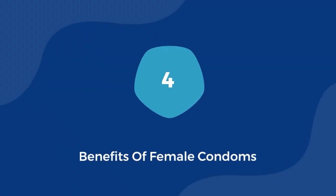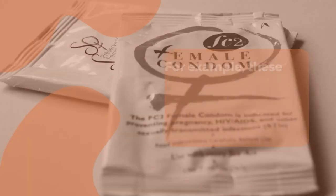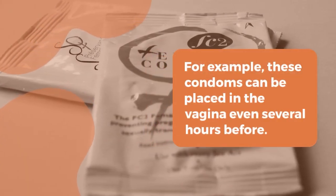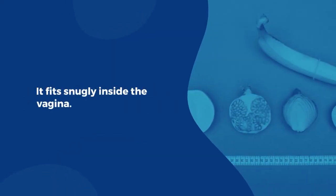Benefits of female condoms: There are many other benefits of women's condoms which you must tell your partner about. For example, these condoms can be placed in the vagina even several hours before. Also, sex can be done easily by using it during pregnancy or periods. It fits snugly inside the vagina.